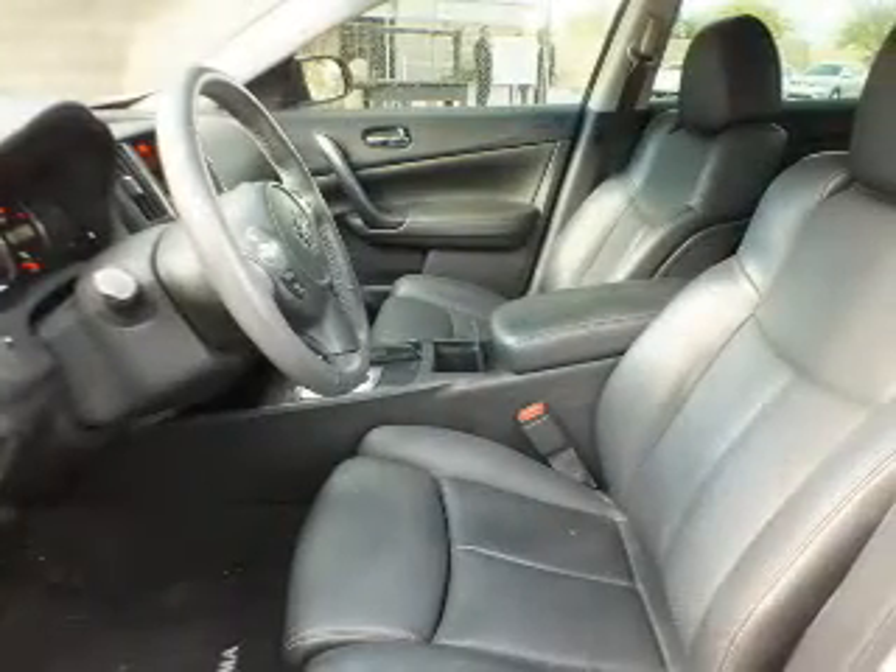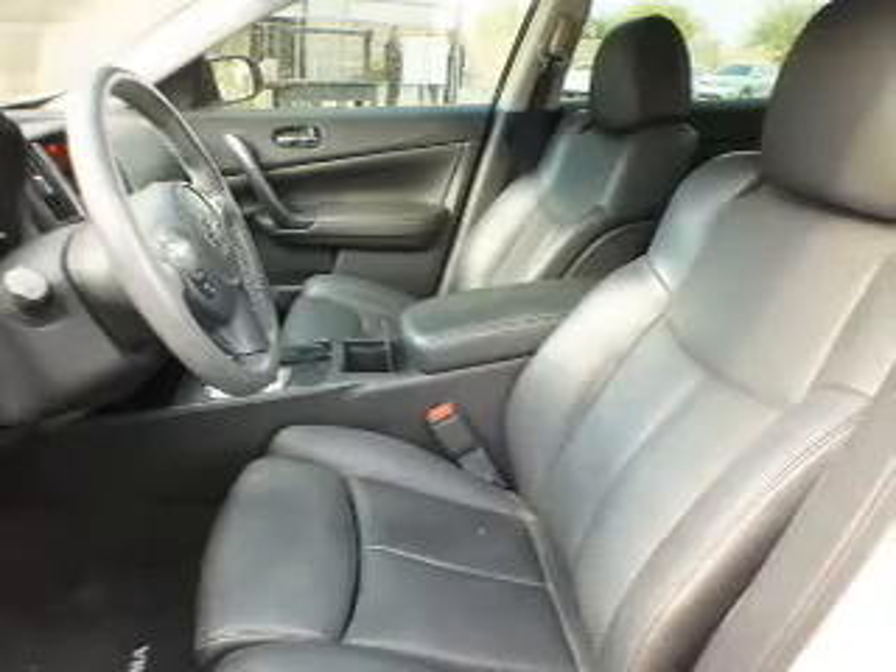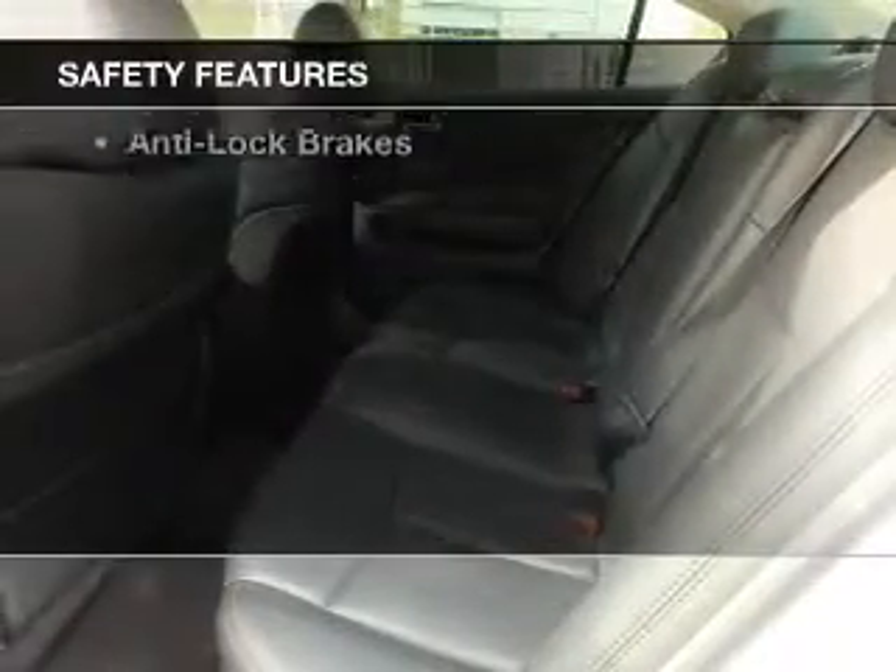Dual temperature controls, automatic climate control, tilt and telescopic steering wheel, and alarm system. Safety was made a priority with these features.